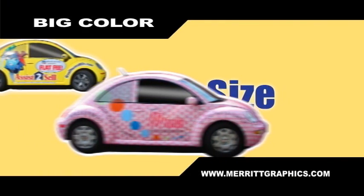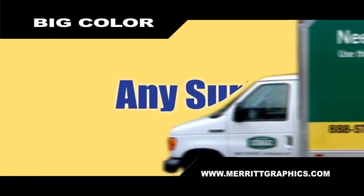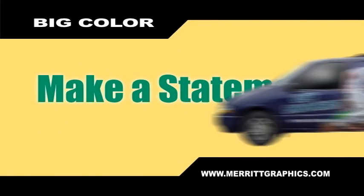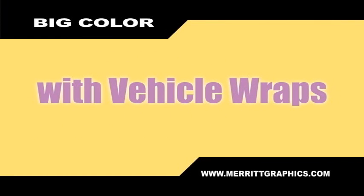Now we come to what we call our big color division at Merritt Graphics. Any size, anywhere, any surface, anytime, and on demand. Big color products allow you to make a statement about you and your company. Let's start with vehicle graphics — or as we like to call them, vehicle wraps. You've seen them on the road. Think of them as moving billboards.